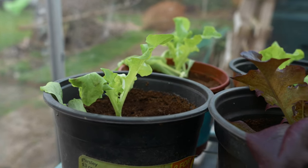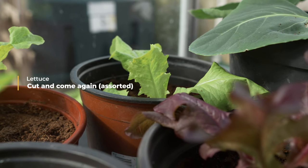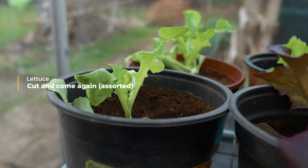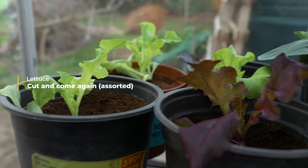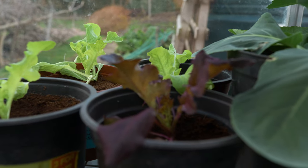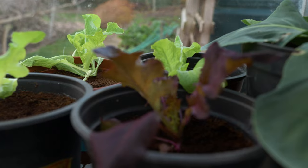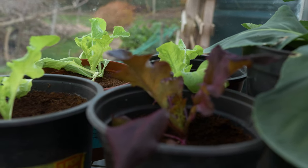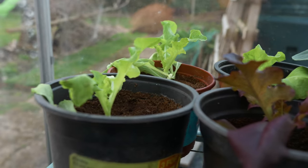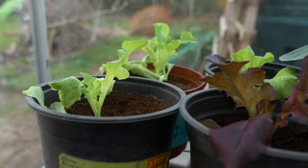I'll start with a really good success story for my greenhouse. I'm really pleased with how these lettuces have come on. These were the ones I sowed last year — winter-sown — and they seem to be coming on quite well. They'll be producing enough lettuce leaves shortly for me to make a nice salad. I'm really pleased with how they've progressed.